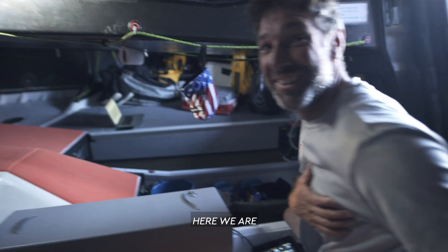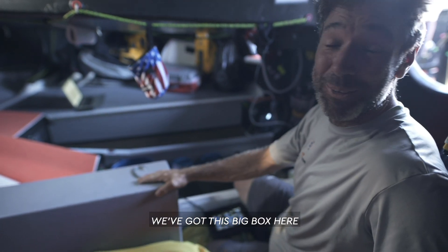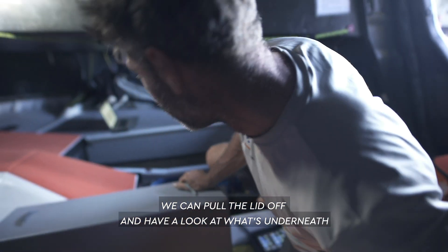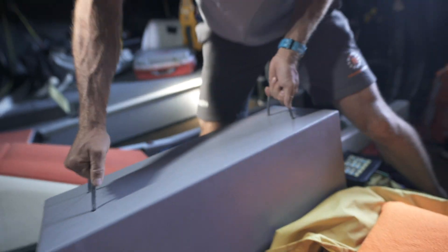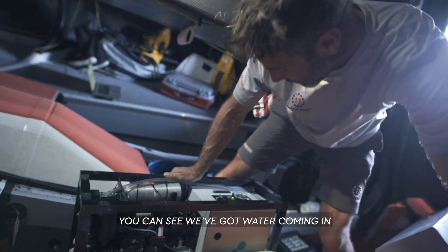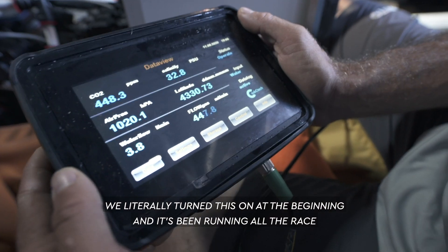Here we are, nestled neatly between my bedroom and the kitchen. We've got this big box here which is containing all the science equipment that we're taking with us across the ocean. We can pull the lid off and have a look at what's underneath. You can see we've got water coming in, so we're doing science while we're sailing — we literally turned this on at the beginning and it's been running all race.